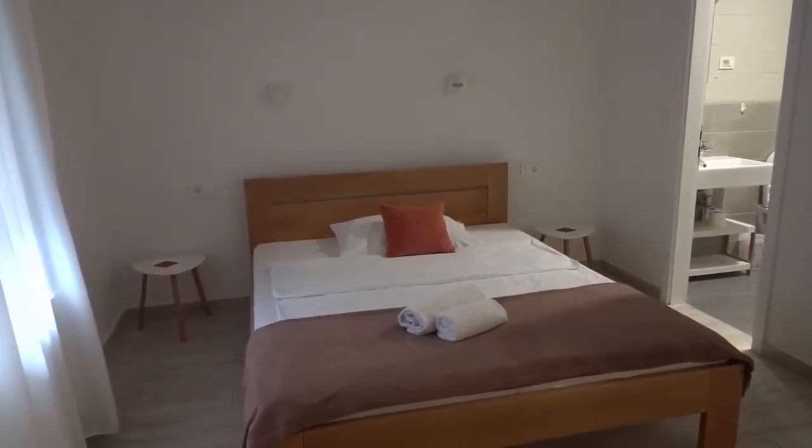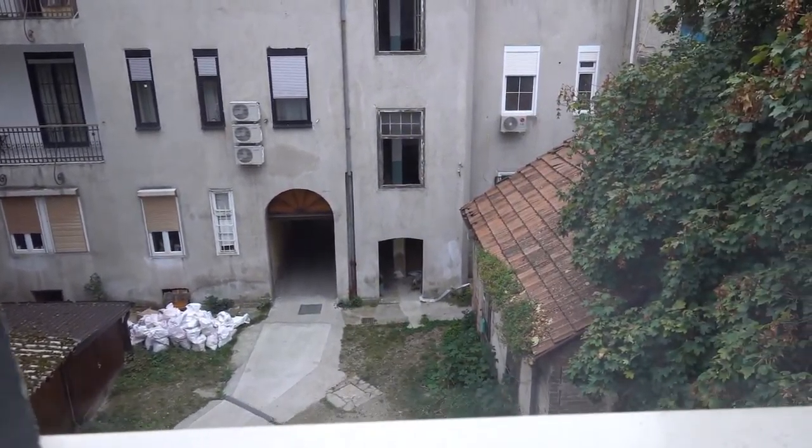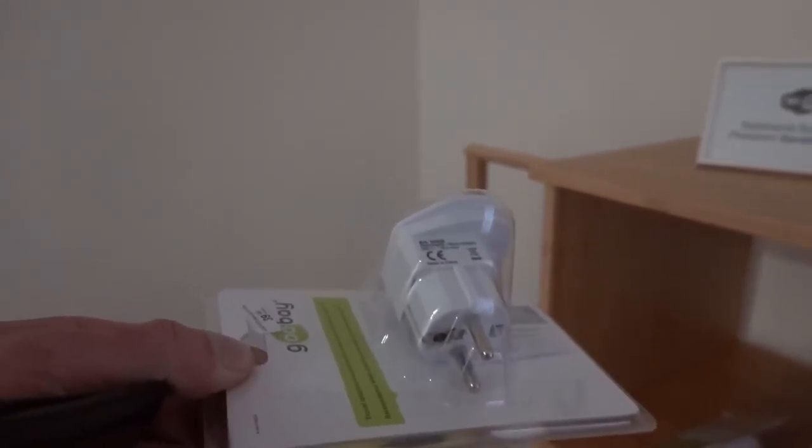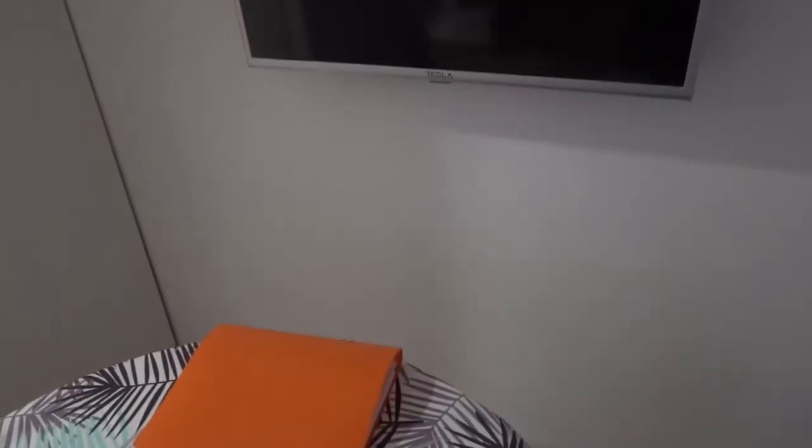King-size double bed. The view just looks out into the courtyard — nothing too exciting. I strongly recommend that you get yourself some adaptable plugs, because obviously they're not English plugs, so some adaptable plugs would do you a favour. But basically — there you have it, my room in Zagreb. I'm going to be here for five nights. It's going to suit its purpose; I've got free wi-fi, I'm not far from the city centre.